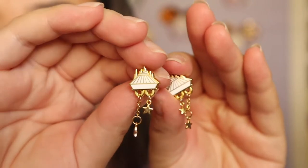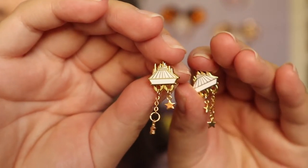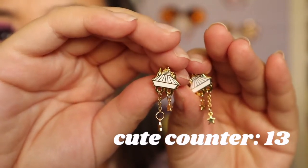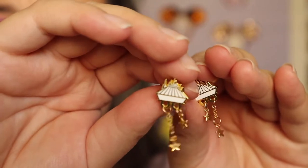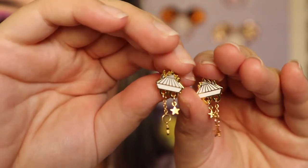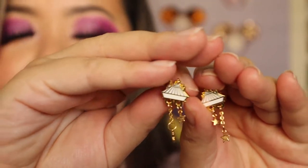The next pair I have to show you are super fun, and I haven't gotten a chance to wear them yet. They are these little Space Mountain earrings from a shop called Bobby's Pins Coat — I'll be sure to link all of the small shops down below. As you guys can see up close, they are these little Space Mountain dangly earrings with little stars on the bottom. I haven't worn them yet but I definitely will be wearing them on an upcoming trip, and Space Mountain is definitely one of my favorite rides at Disneyland.